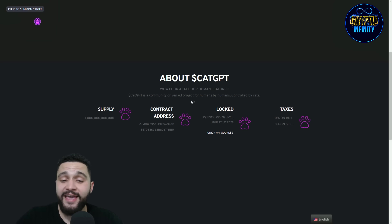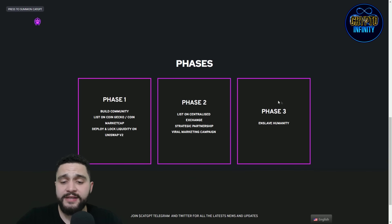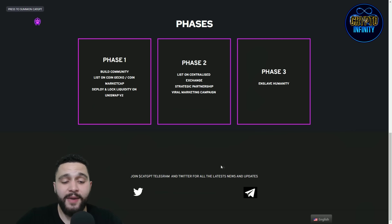CAT GPT is a community-driven AI project, for humans by humans, controlled by cats. The roadmap has three phases. The first is building the community and listing on CoinGecko and CoinMarketCap, deploying and locking liquidity on Uniswap V2. The second phase involves listing on centralized exchanges, strategic partnerships, and a viral marketing campaign. The third phase is to unslave humanity.